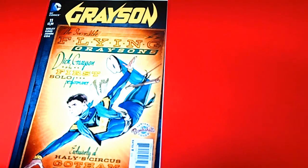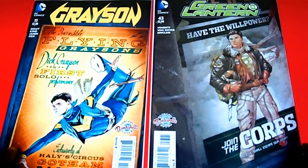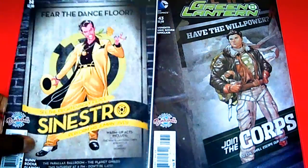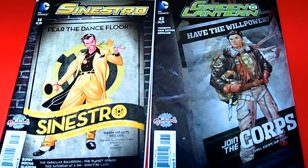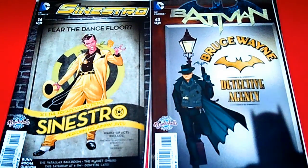The next one I have is Green Lantern, issue 43 — of course we have Hal Jordan, this is cool, join the corps. Then we have Sinestro, issue 14 — he is digging it, he is raging. That is cool. It caught me off guard with Sinestro but I'm glad they did. And the last one for the guys is Batman 43 — Bruce Wayne is rocking it. That is sick.